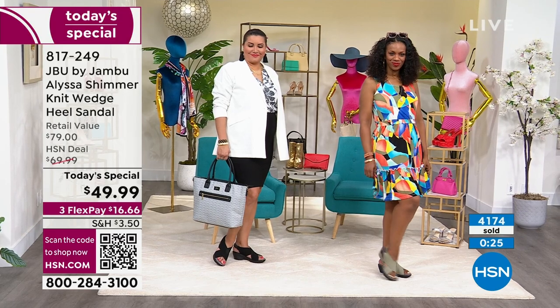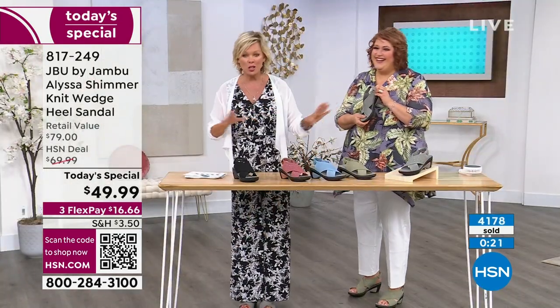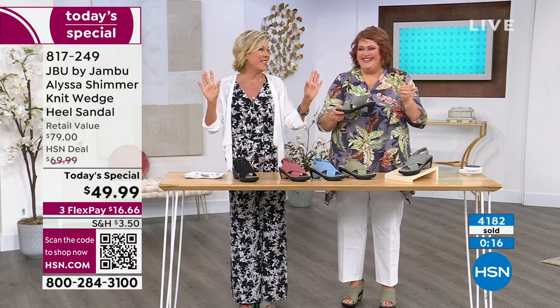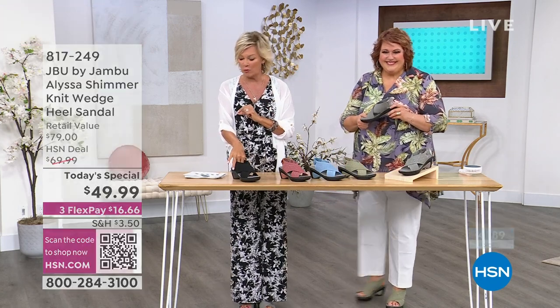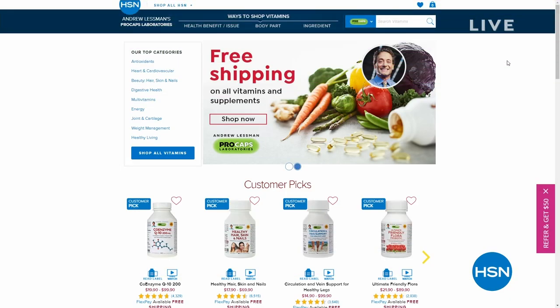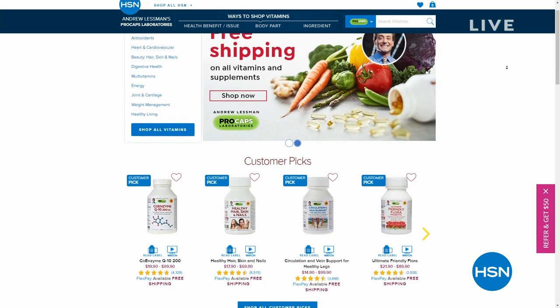The soft powdery blue is actually so pretty. We are highly recommending you get at least one. It's item 817-249, star of today. And certainly as you do all of your shopping with us, we have free shipping on all of Andrew Lessman's supplements all month long. Thank you for your calls and for being up with us.